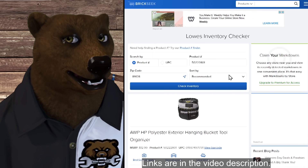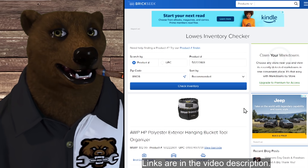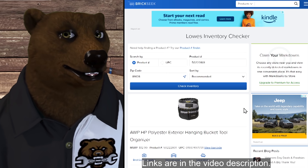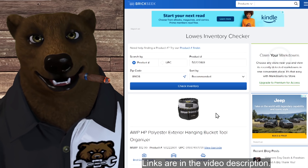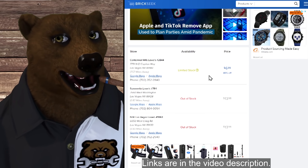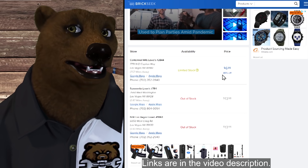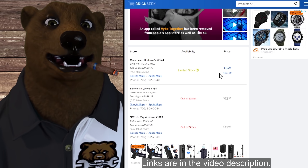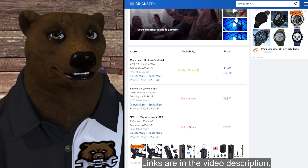Next up, we've got the AWP bucket bag. This is one of those things you get a five-gallon bucket, throw this over it, and it turns into a tool bucket for you. They're normally $12.99, and this is showing up 46% off in some stores. Again, this is not going to be in every store — some have it, some don't, and some had it but are out of stock.